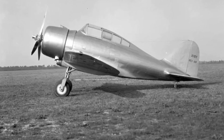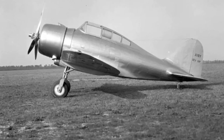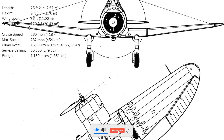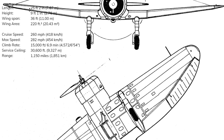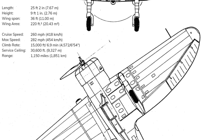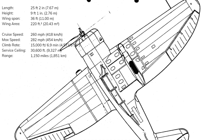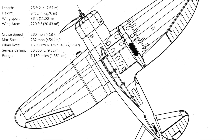It was 10 months and two weeks later before the first production P-35 was delivered to the Air Corps in May 1937. The final production P-35 was 25 feet 2 inches long, 9 feet 1 inch high, had a wingspan of 36 feet, and a wing area of 220 square feet. It had a cruise speed of 260 miles per hour, a service ceiling of 30,600 feet, could reach 15,000 feet in 6 minutes and 54 seconds, and had a maximum range of 1,150 miles.